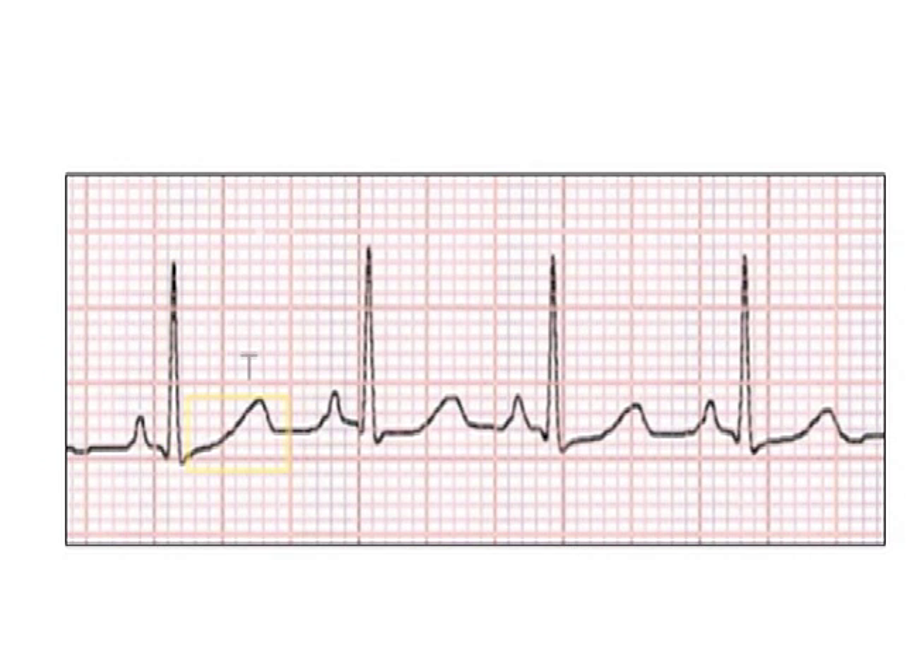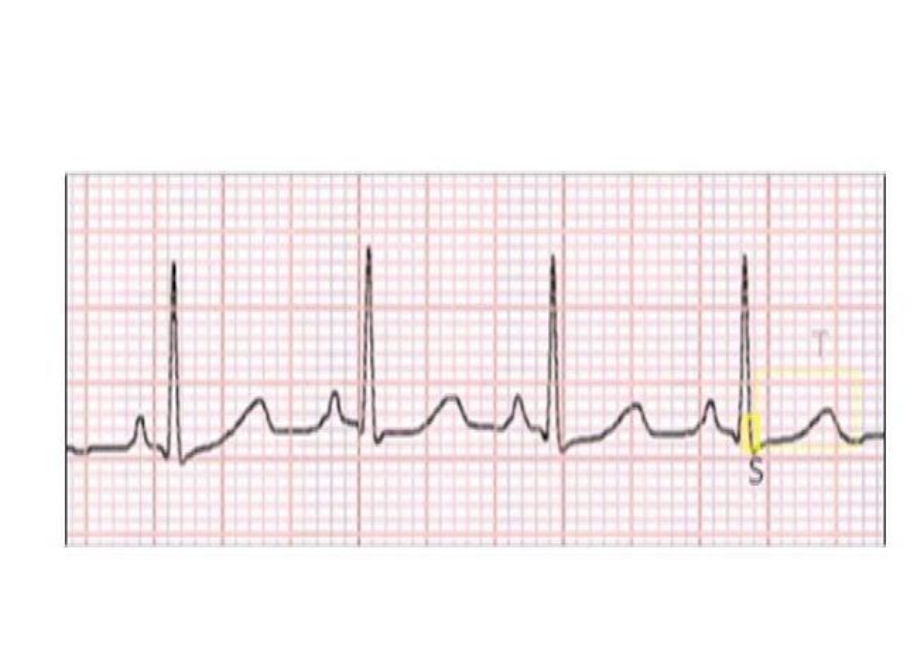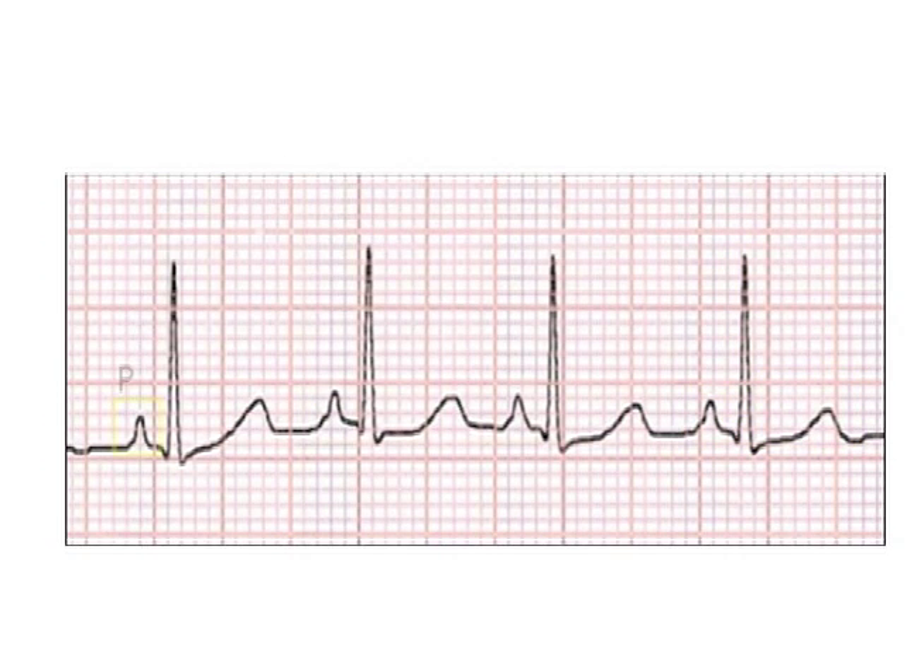The electricity then heads down to the normal conduction tissue between the top and the bottom chambers. It zips down to the ventricles, and when it goes to the ventricles, you get these large deflections called the Q, R, and S wave. After that, the heart resets, and the resetting of the heart is called the T wave.